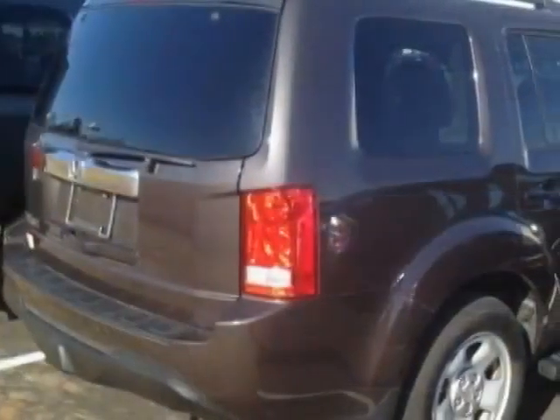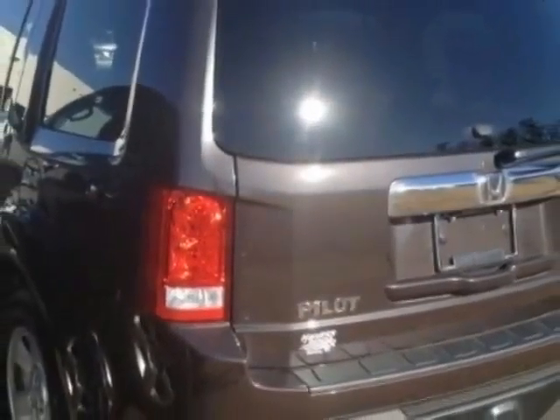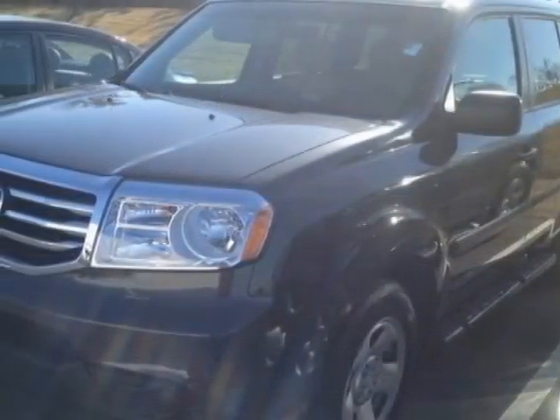This Pilot has just under 12,500 miles. This vehicle gets an estimated 18 miles per gallon in the city and an estimated 25 on the highway.